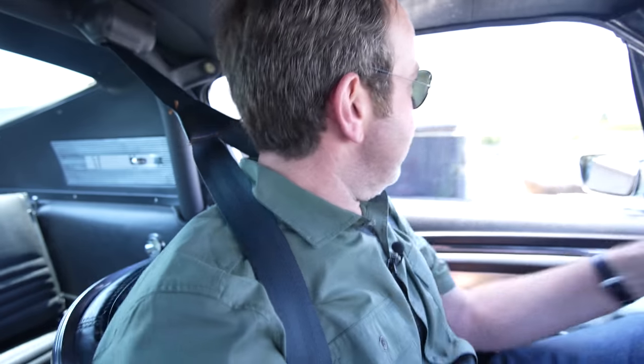We're taking a drive in Craig's '67 GT500 with not one but two Paxton superchargers.